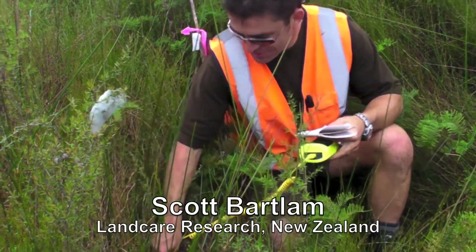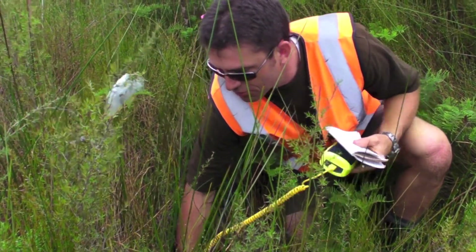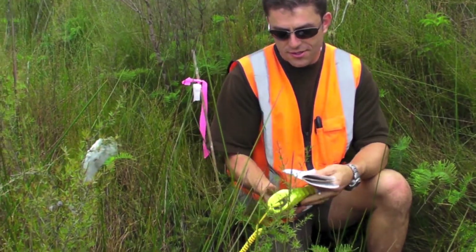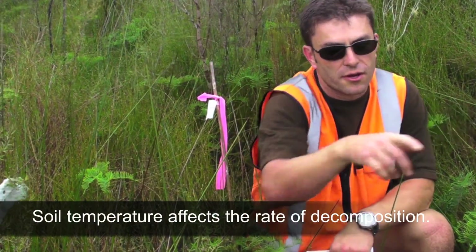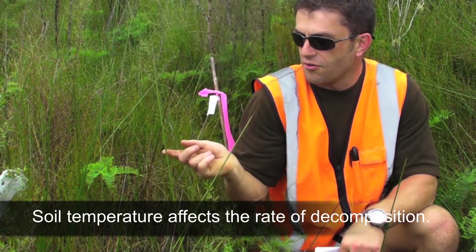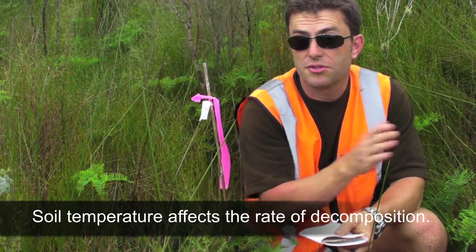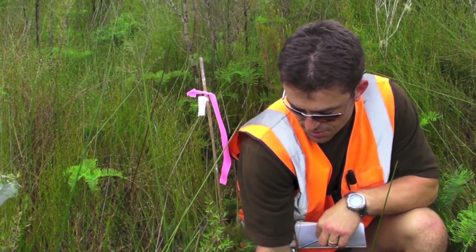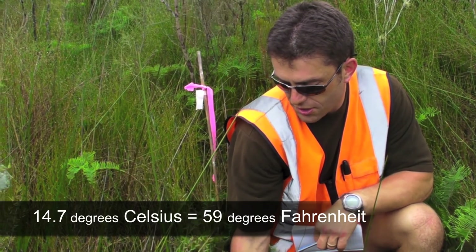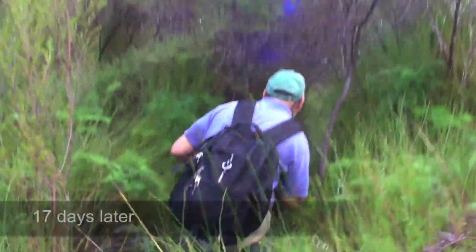We're measuring the temperature of the soil at the plots, from the start of the area where we have our plots right through to the end, just checking that soil temperatures are fairly consistent across them. The temperature at the moment here is 14.7 degrees Celsius.